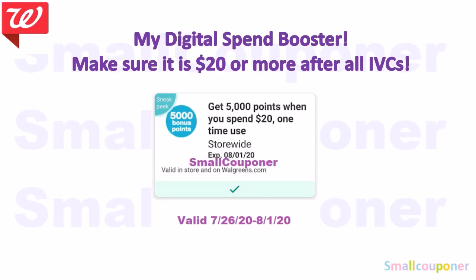Here is my digital spin booster. Make sure it is $20 or more after all IVCs are subtracted. I have a Spin 20, get 5,000 points. Everyone may have gotten different amounts, or some people may not even have one, because these are for select accounts. Walgreens is really random — sometimes a loyal customer may not even get them. These boosters vary from account to account.